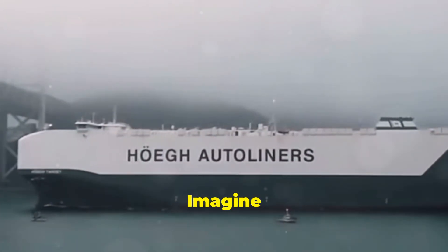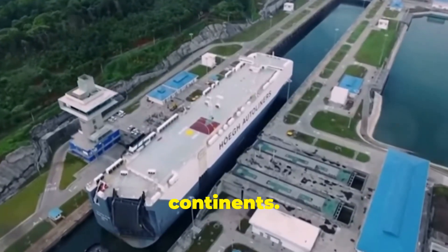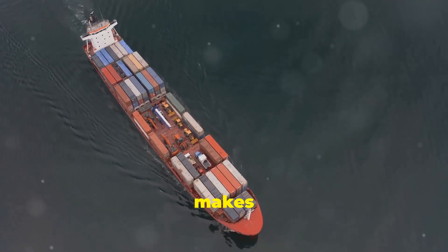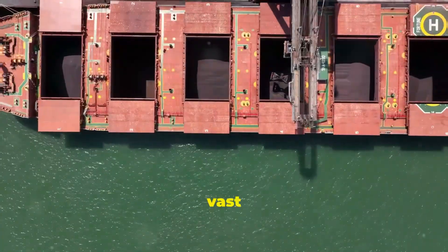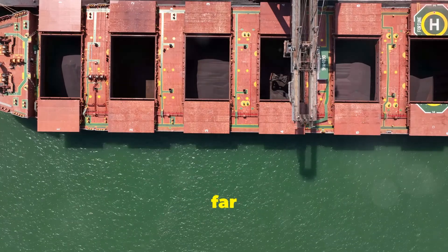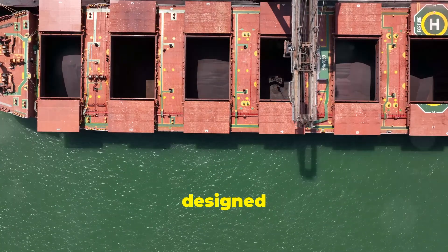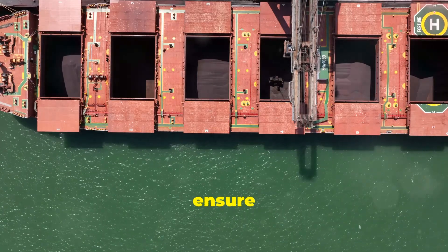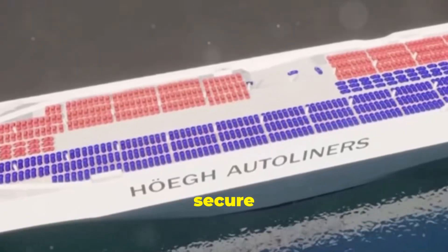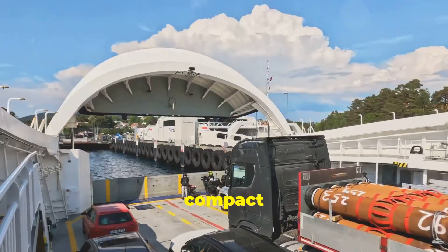This impressive volume allows for the efficient transport of thousands of vehicles on a single voyage. Imagine the logistical challenge of moving so many vehicles across continents — the Aurora-class makes this complex task seem almost effortless. Its vast decks, stretching as far as the eye can see, are meticulously designed to maximize space utilization.